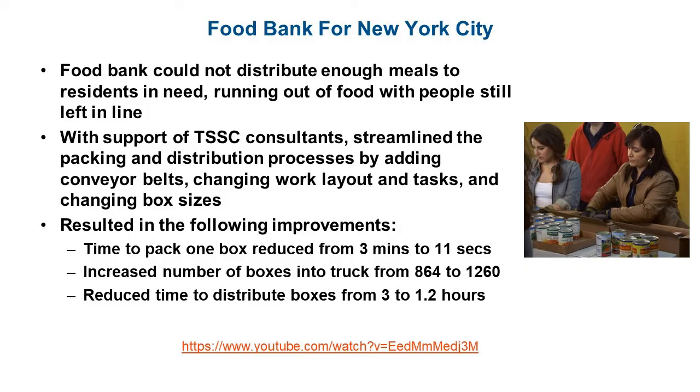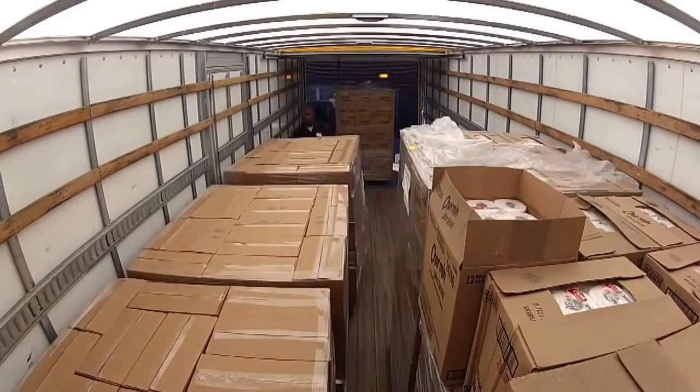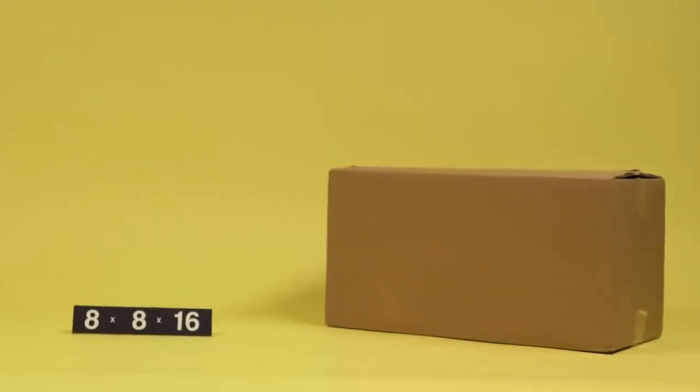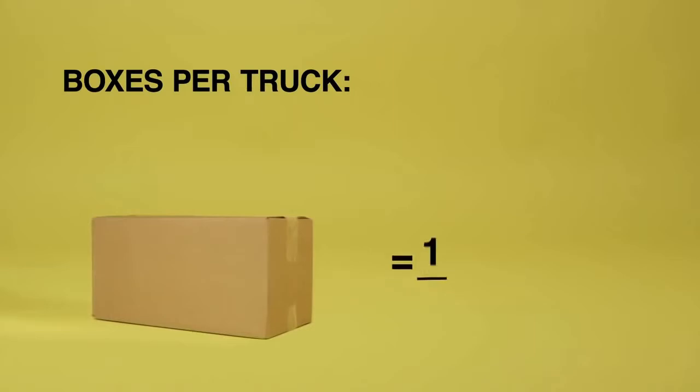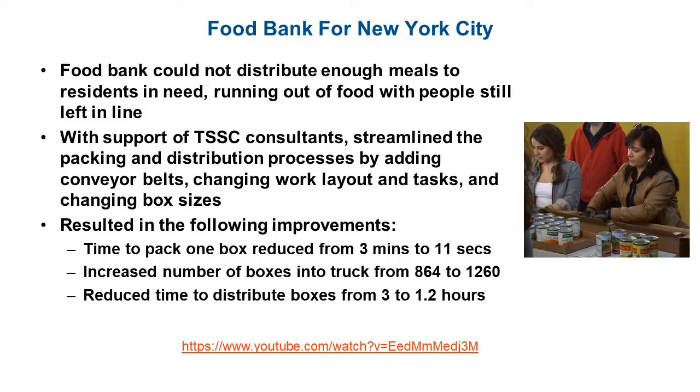As a result of their improvements, they were able to pack one box from the original baseline of three minutes down to only 11 seconds. They increased the number of boxes loaded into the truck from 864 to 1,260, and reduced the time to distribute the boxes from three hours down to 1.2 hours, even with the additional 400 boxes. The link below will take you to a YouTube video showing all the different improvements they implemented.